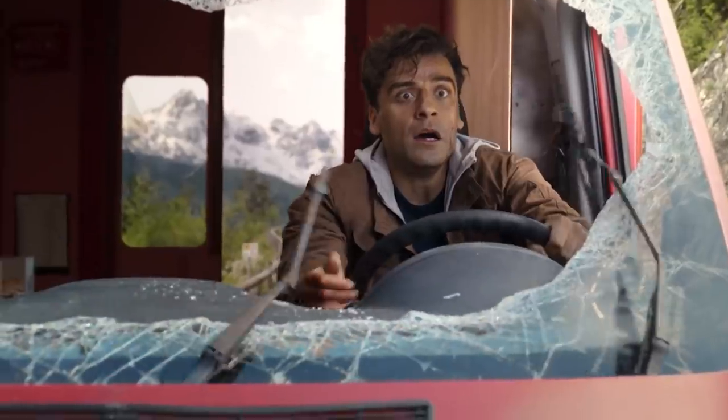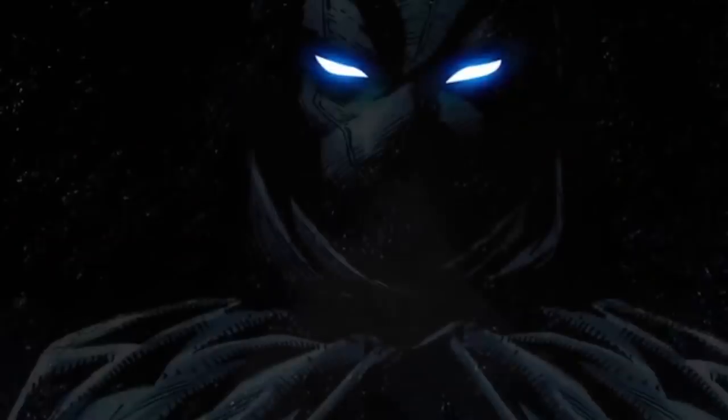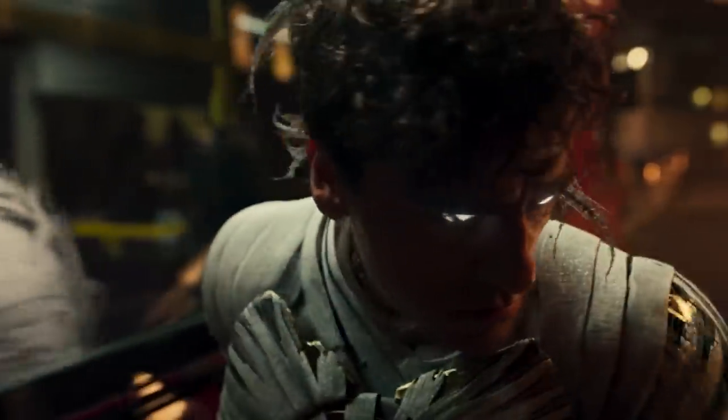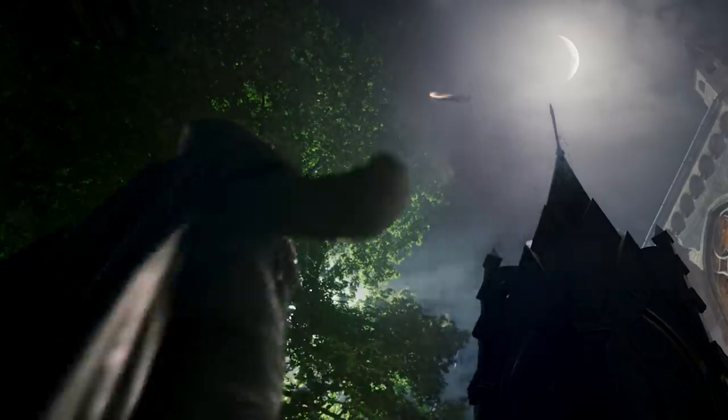But for a wider audience, Oscar Isaac has introduced them to their new favorite hero. So it's time to hone up on some Moon Knight knowledge, and the most important question is: what does he use to beat guys up — besides his fists, of course? Let's check out Moon Knight's most powerful weapons right now.